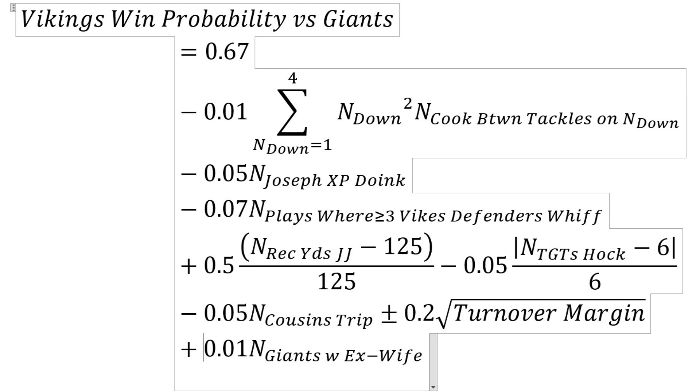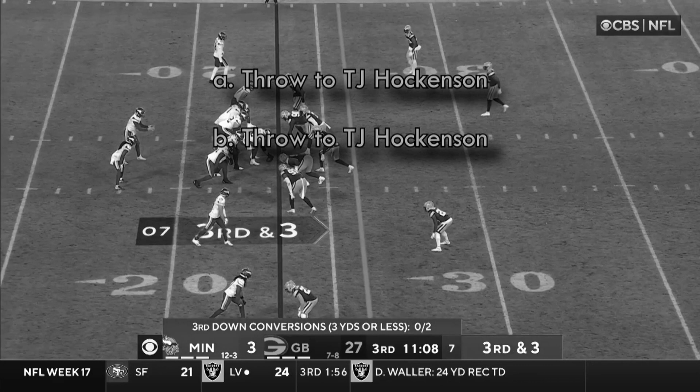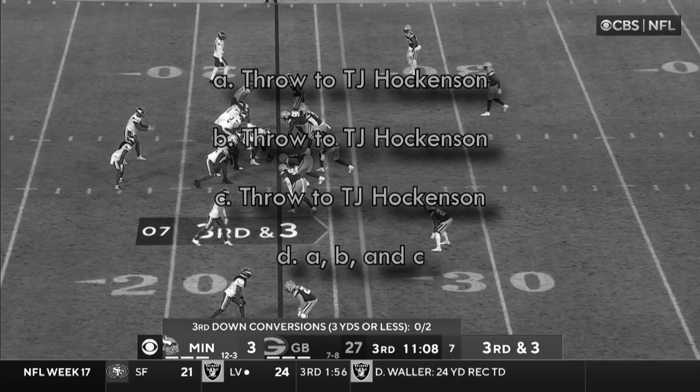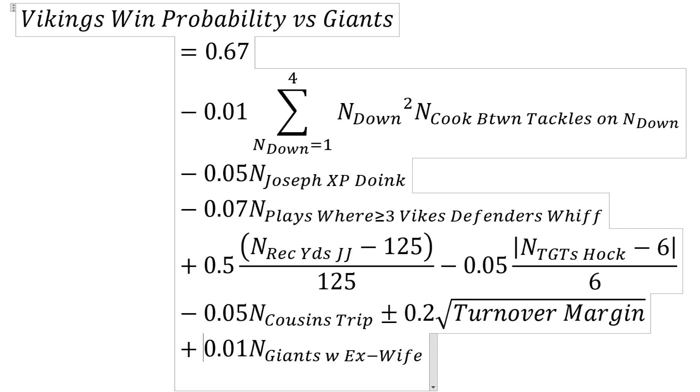Minus 0.05 times the absolute value of (number of targets for Hawkinson minus 6) over 6. Hawkinson needs to get exactly six targets — that's the magic number. If he has way more than six, the win probability goes way down. Third and three, Jaire Alexander is giving Justin Jefferson about a 50-yard cushion — do you throw to TJ Hawkinson? Yes, throw to TJ Hawkinson. But if he has way less than six targets, the win probability also goes way down. We want to throw to him the right amount — kind of that Goldilocks amount.